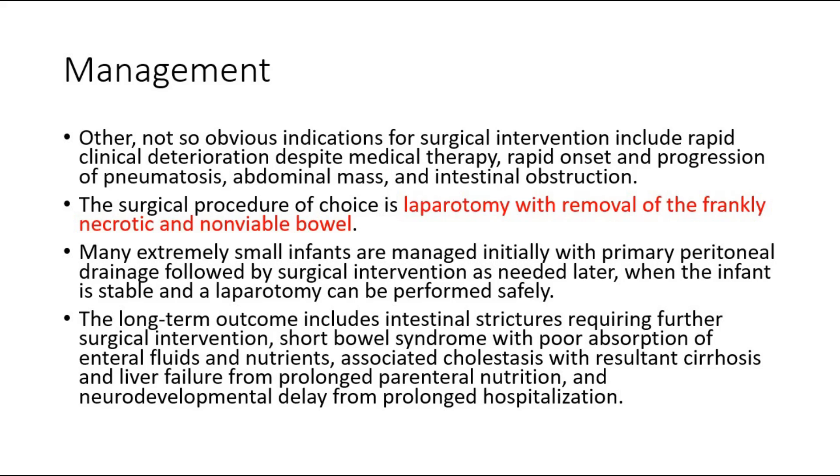The long-term outcomes include intestinal strictures requiring further surgical intervention, short bowel syndrome with poor absorption of enteral fluids and nutrients, associated cholestasis with resultant cirrhosis and liver failure from prolonged parenteral nutrition, and neurodevelopmental delay from prolonged hospitalization. That's all for this video. Thank you.